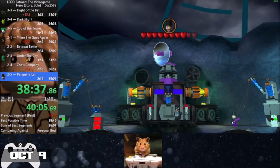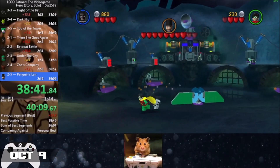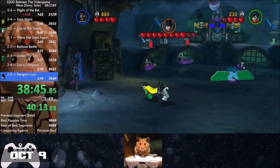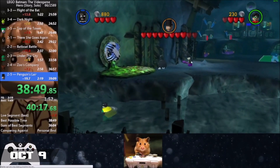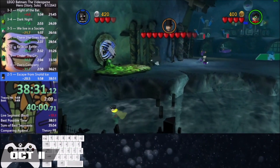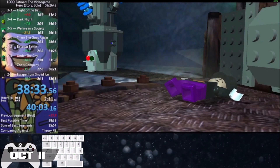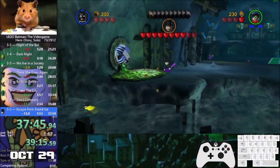Besides the TAS showcase, LB1 had a lot of other things going for it during this month. We got not only one, but three new Hero Story verticards by Hamster. Hamster improved the verticard to a 38.51 load-removed time on the 9th of October, then improved it again two days later on the 11th to a 38.33. Those two records didn't stop Hamster, who improved the record again on the 29th of October, getting a 37.47 and the first sub-40 RTA time.